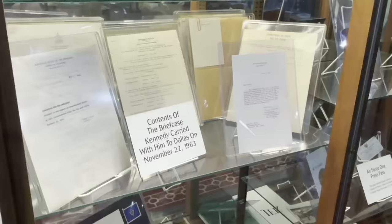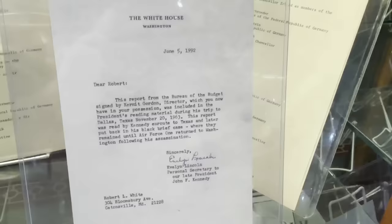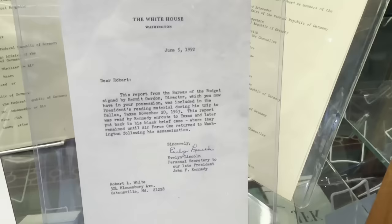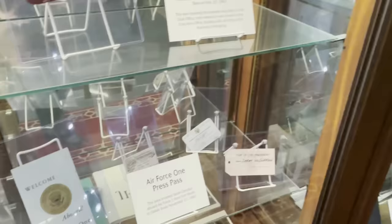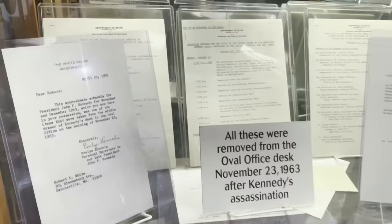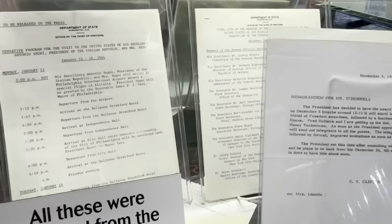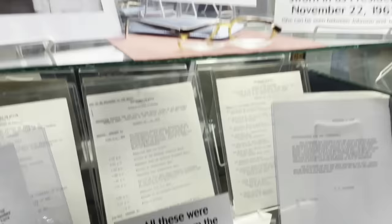They have the contents of the briefcase that Kennedy carried with him to Dallas — all this paperwork was in JFK's suitcase. This is stuff you're not going to see anywhere else. This came from Evelyn Lincoln, who was JFK's personal secretary, and a lot of this came from her private collection. You have Air Force One press passes, and here are items that were removed from the Oval Office desk after the assassination. If you want to pause this and read any of it, this looks like an itinerary of some type.